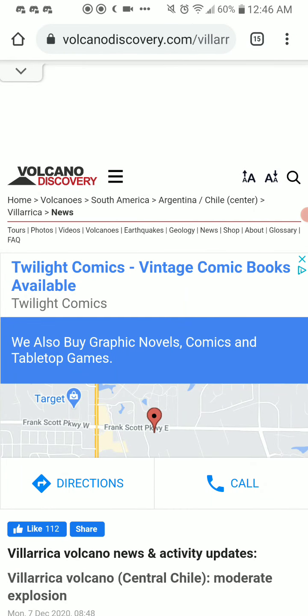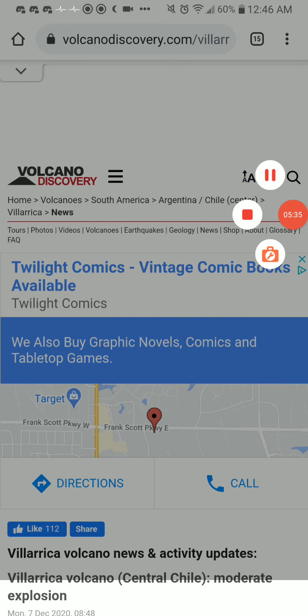There is a 500-meter exclusion zone around the main crater in place. Links will be in the description box below. Stay safe, see you in the next video. Bye.